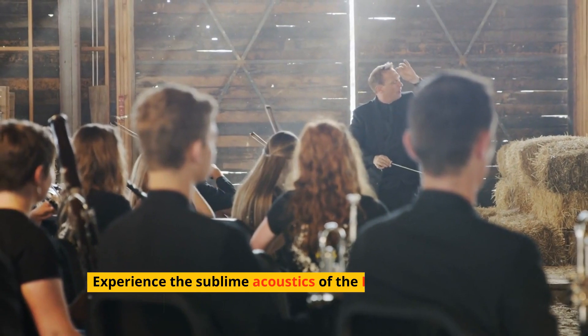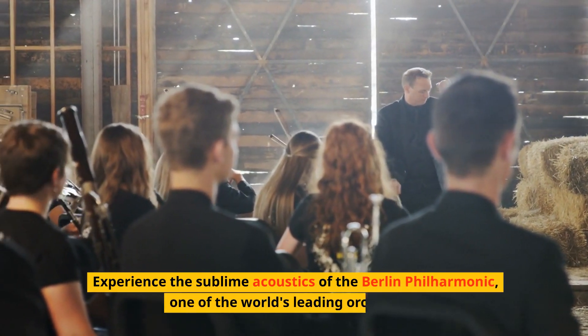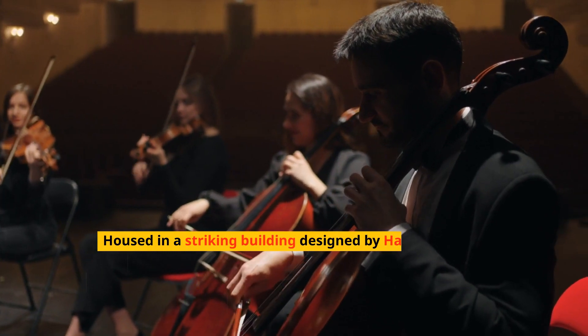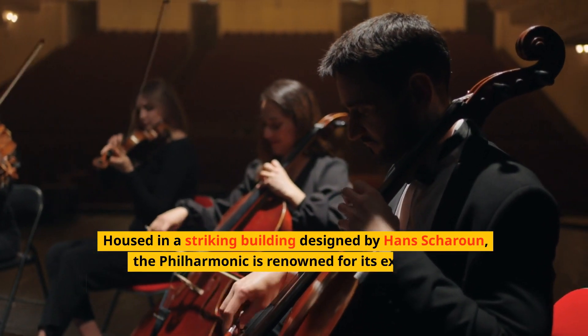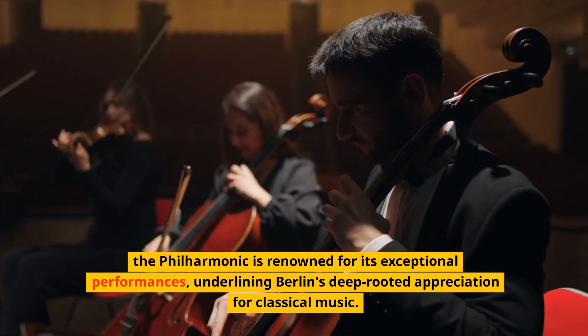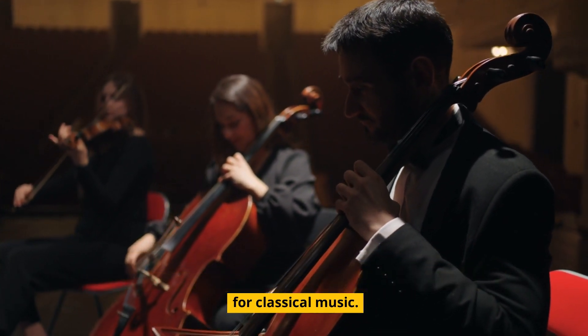Experience the sublime acoustics of the Berlin Philharmonic, one of the world's leading orchestras. Housed in a striking building designed by Hans Scharoun, the Philharmonic is renowned for its exceptional performances, underlining Berlin's deep-rooted appreciation for classical music.